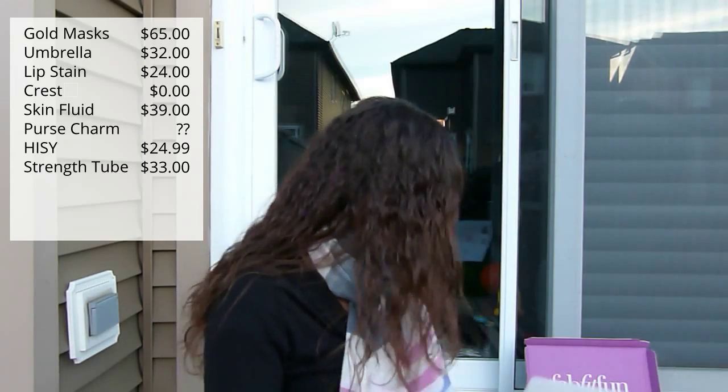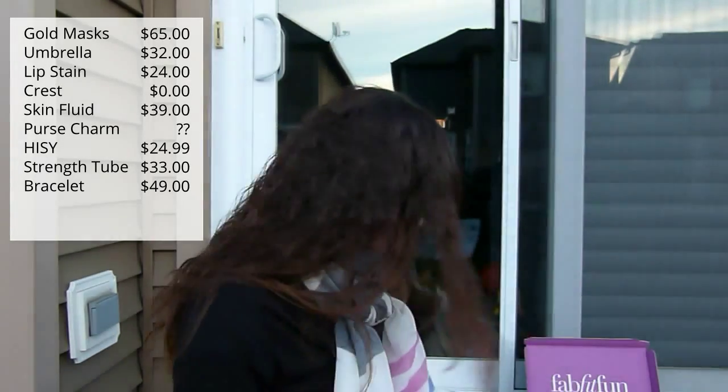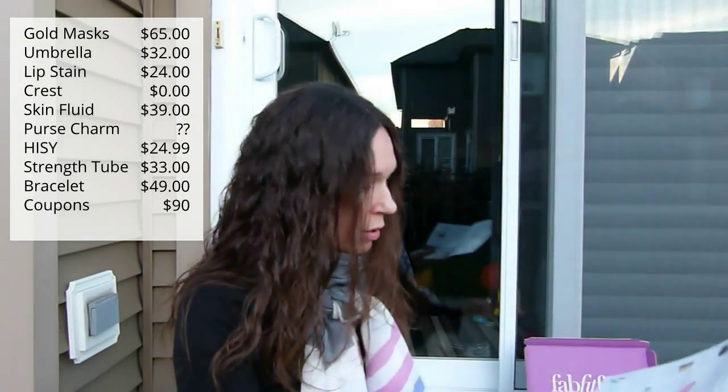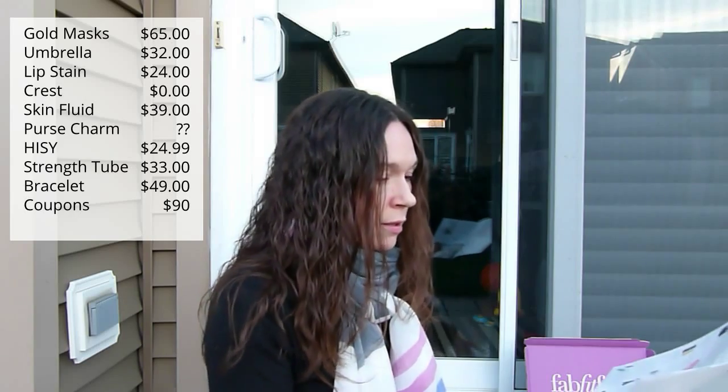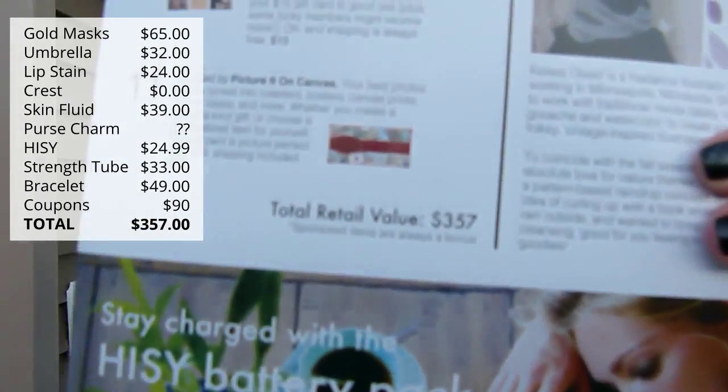Then the bracelet is $49. The gift card is worth $15. And then the Picture It on Canvas has a value of $75. So if you count in both gift cards, the total retail value is $357 — pretty damn good!